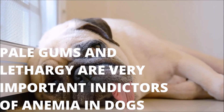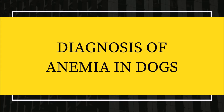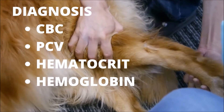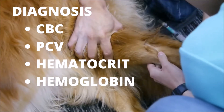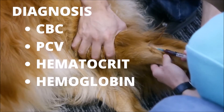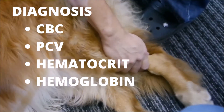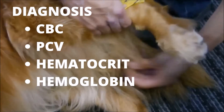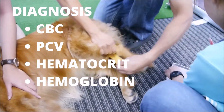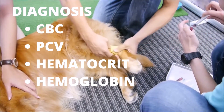Pale gums and lethargy are indicators that blood tests are necessary. What is the procedure for diagnosing anemia? Numerous tests are done on a blood sample to determine anemia. The packed cell volume, or hematocrit, is the most often used test. These tests are frequently conducted in conjunction with a total blood cell count. In a healthy dog, between 35% and 55% of the blood will be red blood cells. If the PCV is less than 35%, the dog is deemed anemic. Additionally, the veterinarian can use the red blood cell count and hemoglobin count to identify if a dog is anemic.